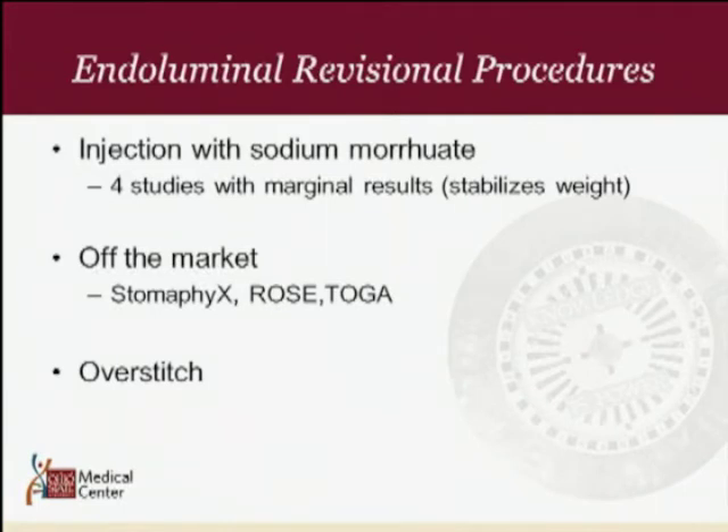There is a vast amount of research on endoluminal revisional procedures. Injections with sodium morrhuate in large studies have shown marginal results and unfortunately must be repeated, with conclusions that they can only stabilize weight regain. Devices that are now off the market include Stomafix, ROSE, and the TOGO procedure. Fortunately, there is one device still on the market that we can study: the OverStitch device — an endoscopic suturing system.